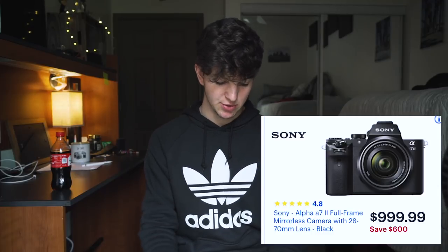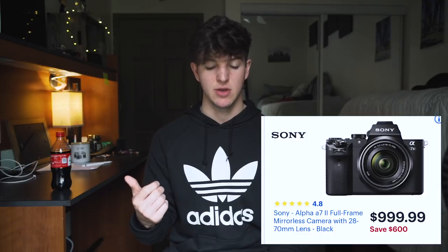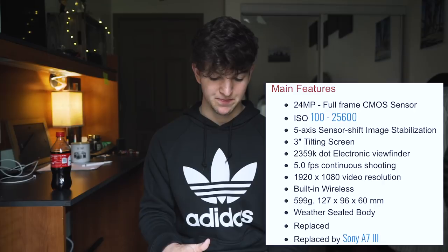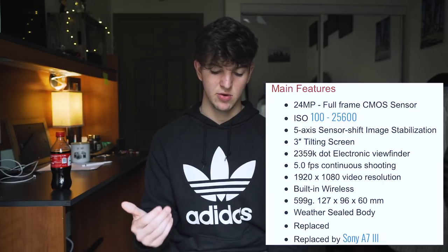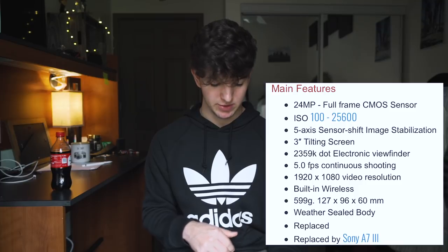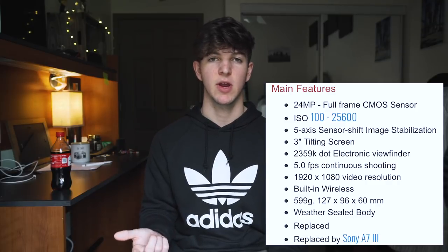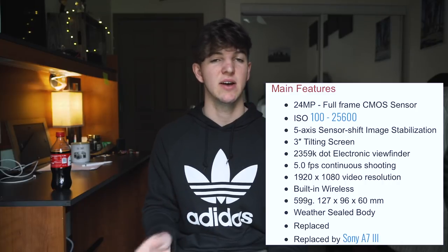If you want something smaller but still full-frame, Sony has their a7II — an older version of the a7III — at $600 off for $999, coming with a 28-70mm lens. Compared to the D750 you're still getting the full-frame sensor, 24 megapixels, 1080p video, built-in wireless, weather sealing, a tilting screen, and 117 autofocus points. The body is almost half the weight of the D750, and because both are full-frame they'll both perform better in low light than the crop sensor cameras. The only downside is battery life — rated for 350 shots — but you can get extra batteries or a battery grip to compensate.